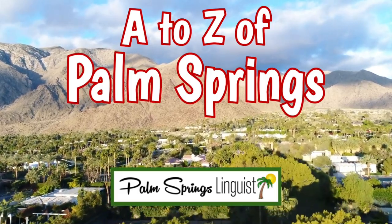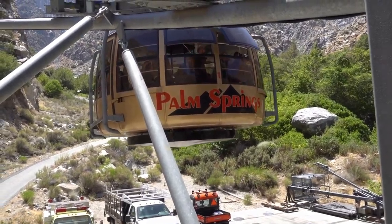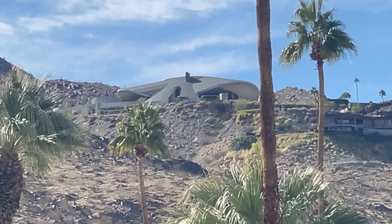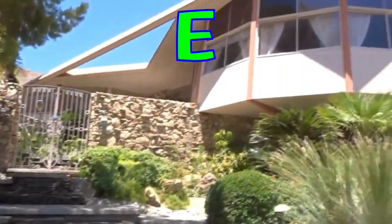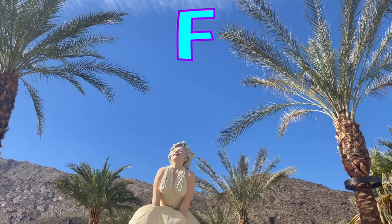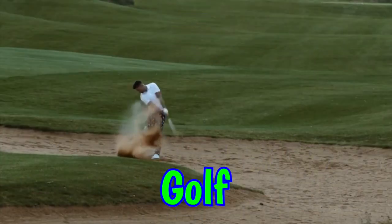Here are the A to Z's of the Greater Palm Springs area. A is for Aerial Tramway. B is for Bob Hope House. C is for Cabazon Dinosaurs. D is for Desert. E is for Elvis Honeymoon Hideaway. F is for Forever Marilyn. G is for Golf.